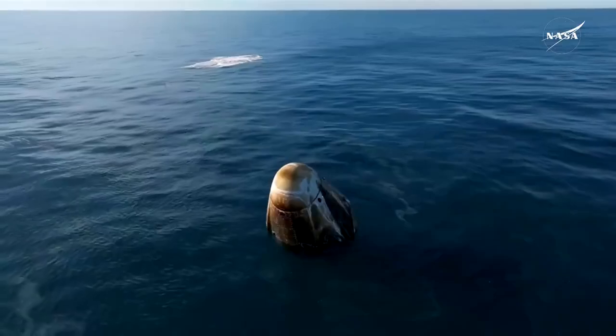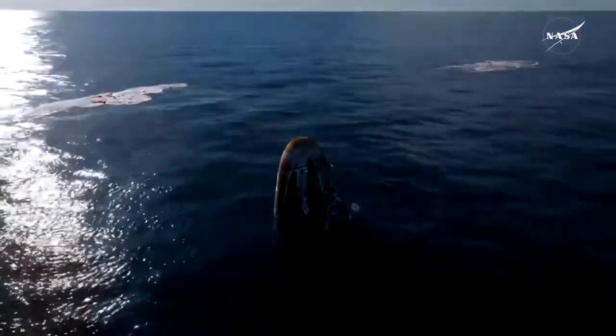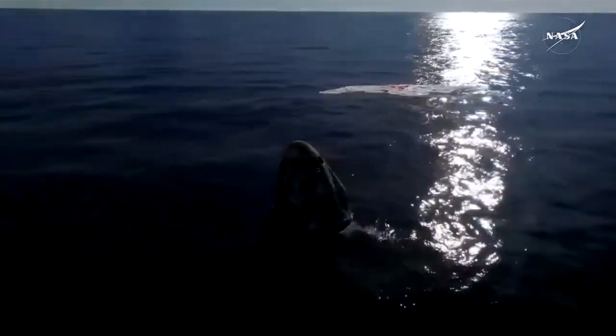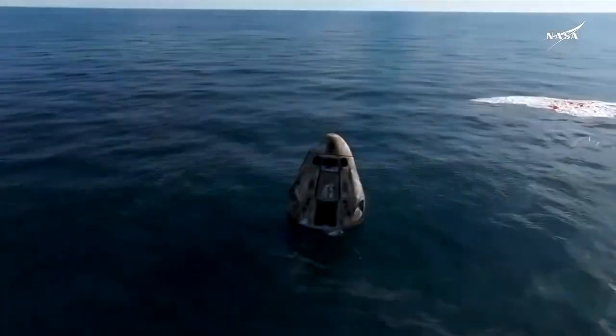And as you can see on your screen, we have visual confirmation of splashdown. Dragon Freedom has returned home and NASA astronaut system safety verifications are in progress.